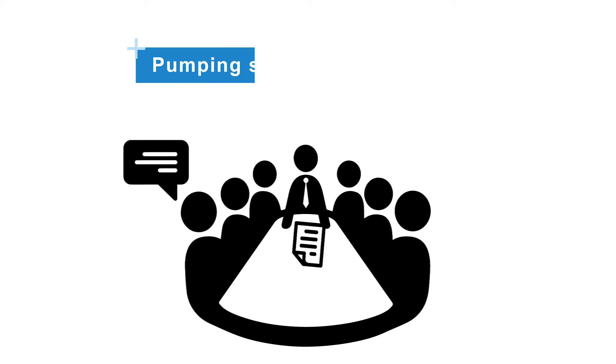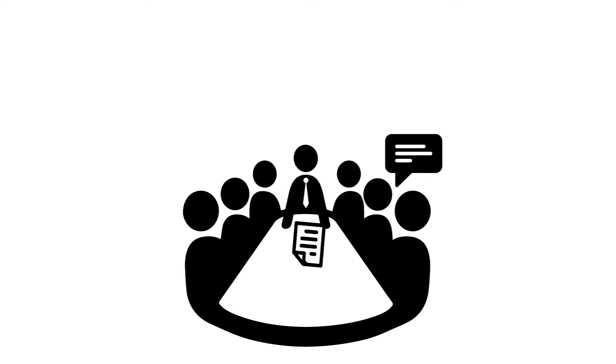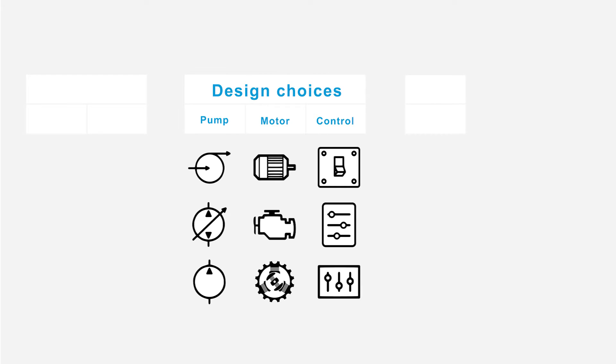But by now, some of the older pumping stations require a replacement. Although replacing pumping stations is nothing new for the water boards, over the years this redesign task has become a more complex challenge. Many design choices have to be made, choosing between different available pumps, motors and controls. Moreover, there are several new innovations to possibly implement.